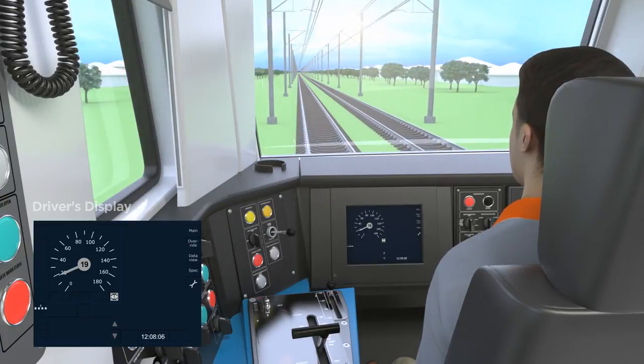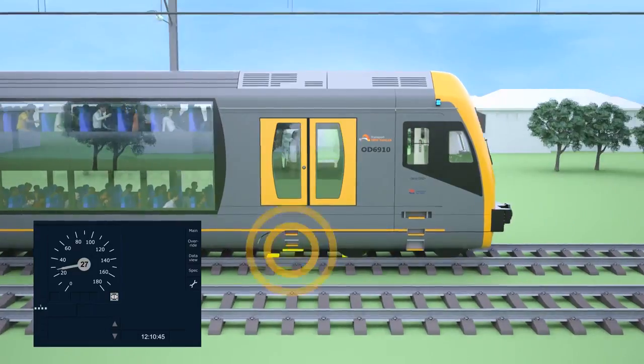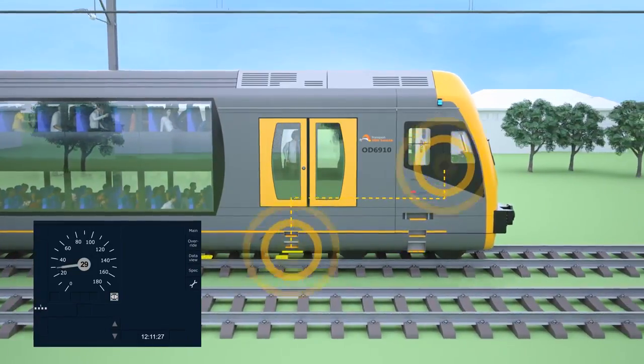When travelling over a Balise, the antenna on the underside of the train picks up these messages from the Balise and uses them to update the onboard computer.